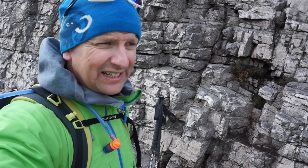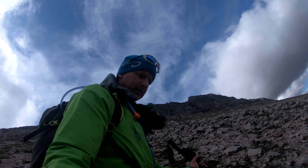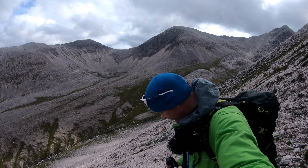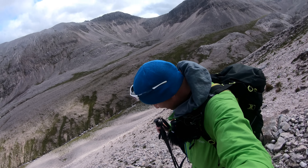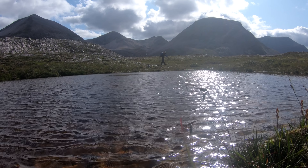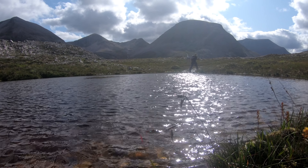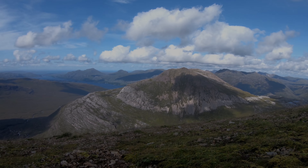It gets the heart pumping and the adrenaline going, that's for sure. It was a steep old descent off the mountain down the scree, but I soon found myself on more level ground, and all that remained was that long walk back out through the wonderful Beinn Eighe nature reserve. What a fine day I'd had.